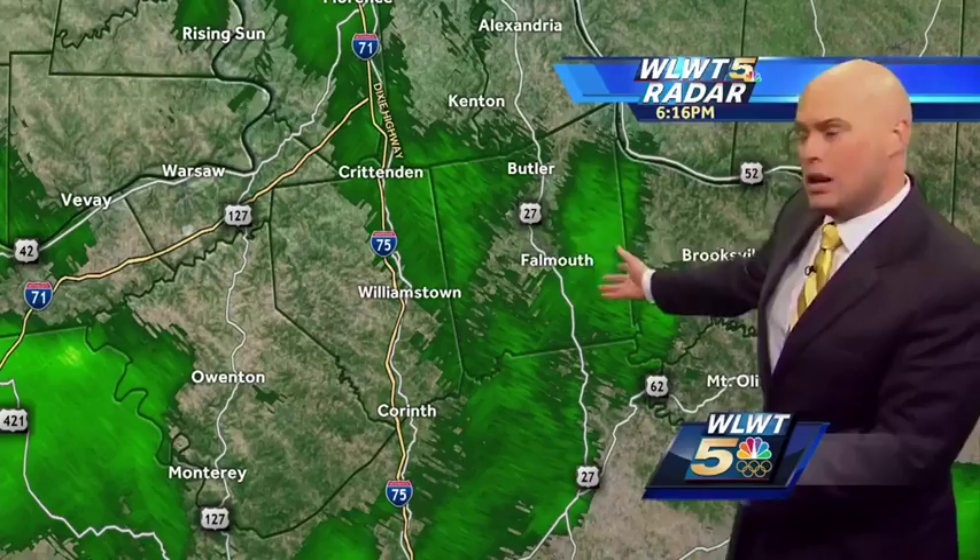A few scattered showers here and there across northern portions of Kentucky too, but the majority of the rain is still residing out in Indiana. It's going to make that trip across the border, giving us a nice soggy evening as we get on past about seven o'clock or so.